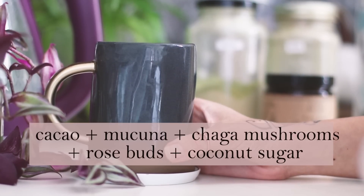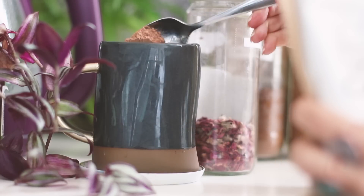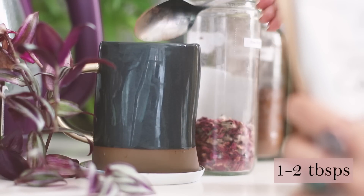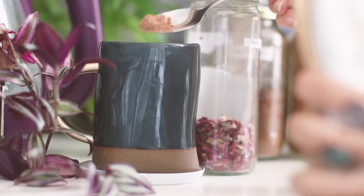For my second elixir: cacao, mucuna, chaga mushroom, coconut sugar and rosebuds. Cacao is known as the highest plant-based source of iron. It helps reset our metabolism and boosts our gut's microbial activity.